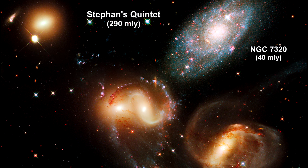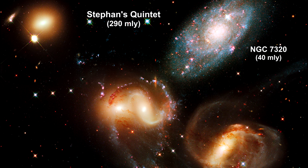Three of the galaxies have distorted shapes, elongated spiral arms, and long gaseous tidal tails containing myriad star clusters — proof of their close encounters. These interactions have sparked a frenzy of star birth in the central pair of galaxies.